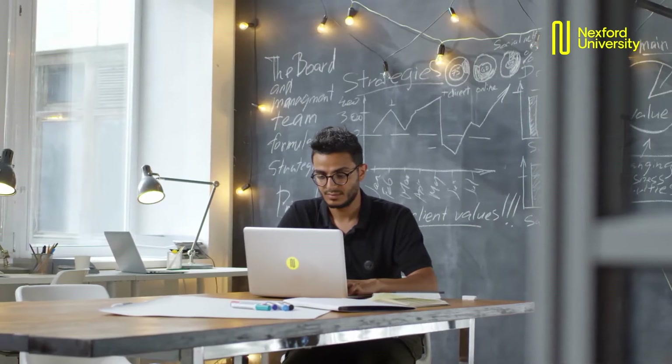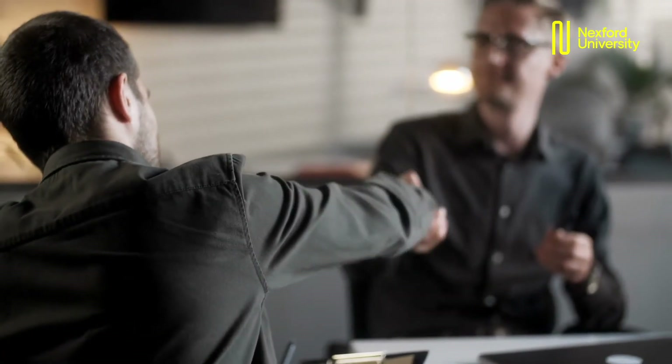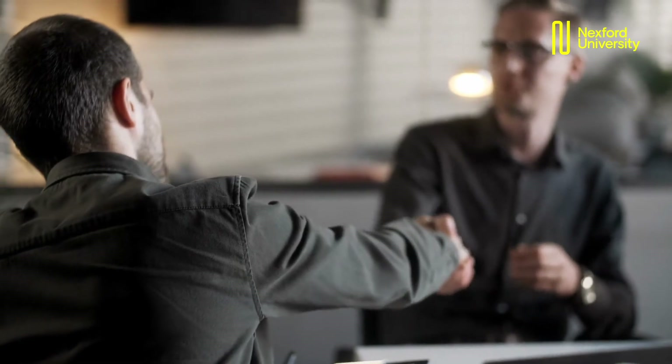If I had to pick two top skills that you need to master in order to be successful within a product management career, I would say number one: communication. Communication is foundational, and you need the ability to communicate with different stakeholders from different disciplines and different backgrounds.